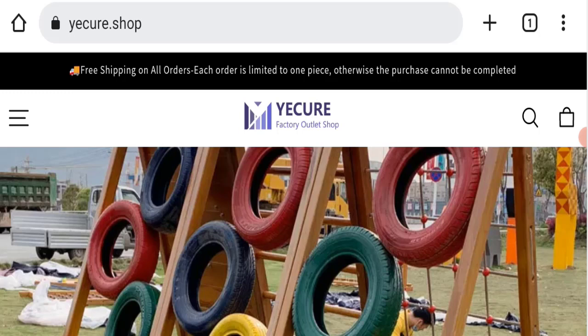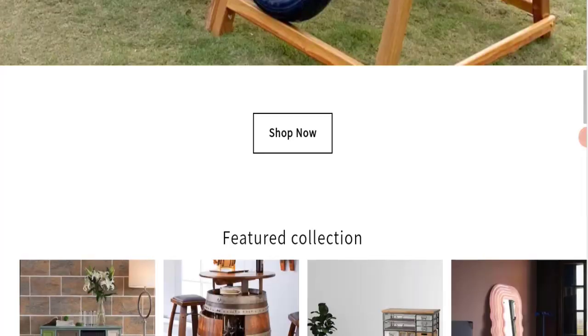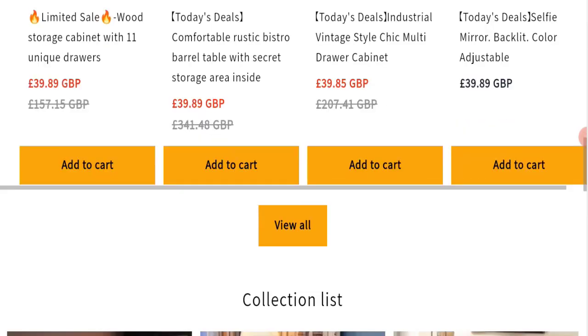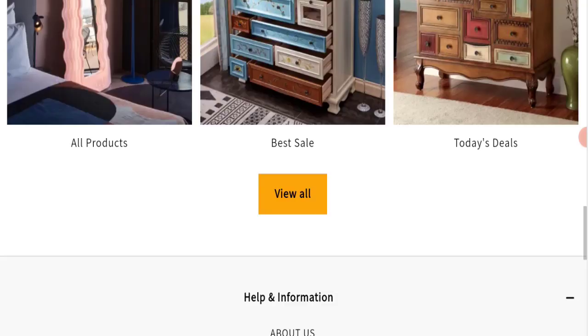Today we will discuss complete details of this website. First, we will find out about the website type and the products they are offering. This is an e-commerce site and they are offering many types of products, such as wood storage cabinets, multi-drawer cabinets, selfie mirrors, and many more.